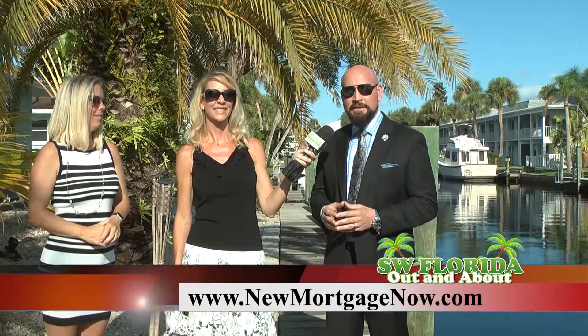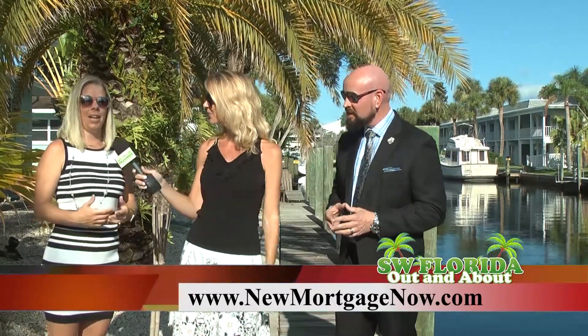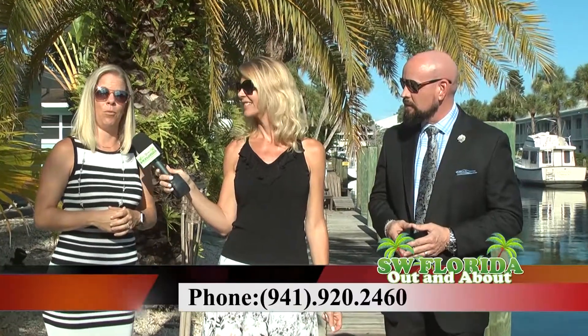If you need to learn more about mortgages here in Florida or surrounding areas, please reach out to me, Chris Kibling, at 443-668-5727 or on the website at NewMortgageNow.com. And if you'd like any additional information or to schedule a private showing on this beautiful home, give me a call — Michelle Ward, Preferred Shore Real Estate Group, 941-920-2460.